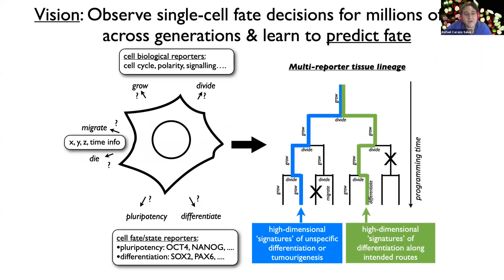The grand vision for how we aim to do this is the following. If we could look at hundreds, thousands, or even millions of live pluripotent stem cells and simultaneously capture as much information as possible about their position in space and time, their cell biological properties, and potentially their fate status — and if we could then follow them and their progeny after being given a differentiation trigger — by looking back in time we may be able to identify trajectories that always lead to the intended differentiation outcome versus those that don't.